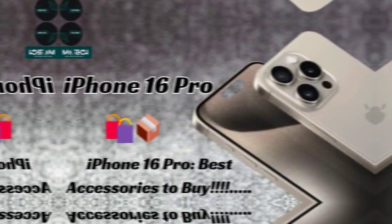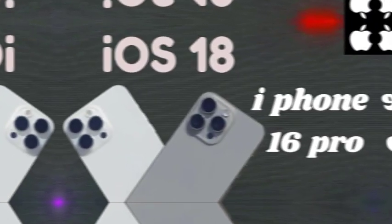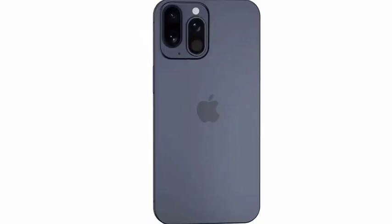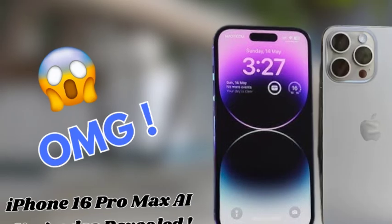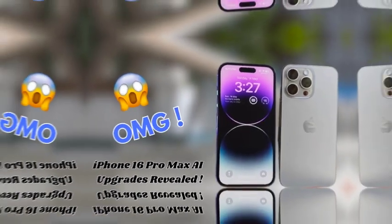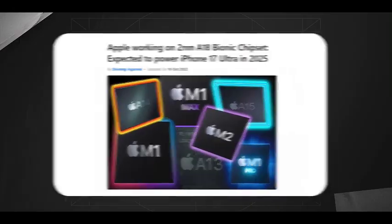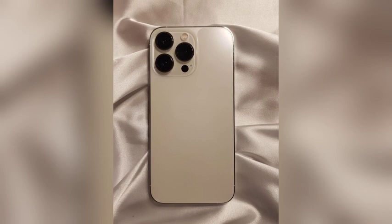The iPhone 16 Pro models are rumored to incorporate stacked battery technology, an advanced battery design commonly used in electric vehicles and medical devices, which could offer higher capacity and longer lifespan. According to a rumor from China, the iPhone 16 Pro models might support up to 40W wired charging and 20W MagSafe charging, a significant upgrade from the current maximums of 27W wired and 15W MagSafe. However, these charging specifications remain unconfirmed.